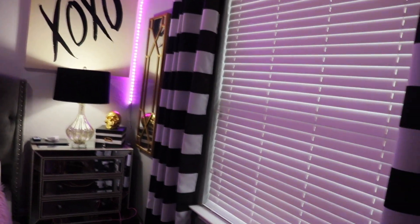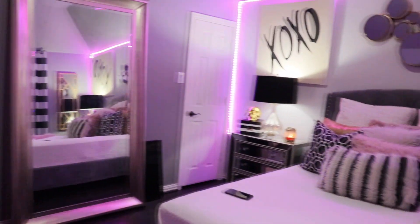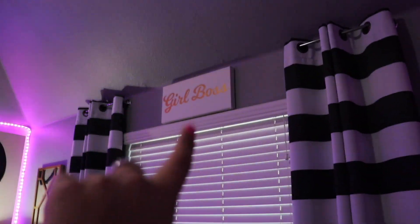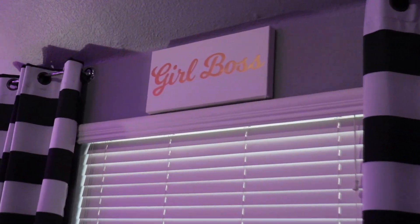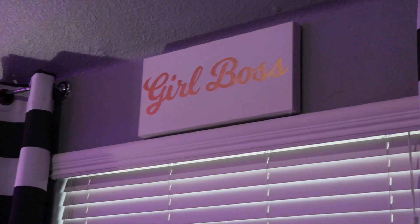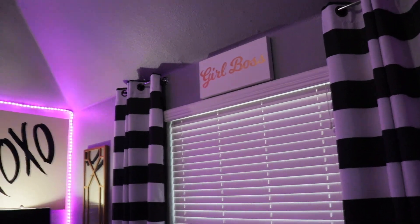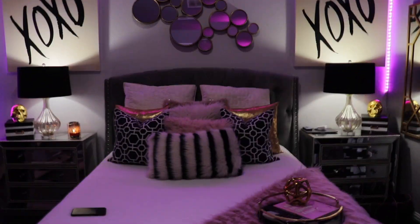It smells so good in here because of my candle and my plugins — shout out to my mom for the plugins. Up here I forgot to show you: I have a little picture that says 'Girl Boss,' super cute. And I'm going to get a chandelier up there eventually — we just haven't done it yet. We don't really like that current light up there, so a chandelier is on the to-do list, hopefully soon.